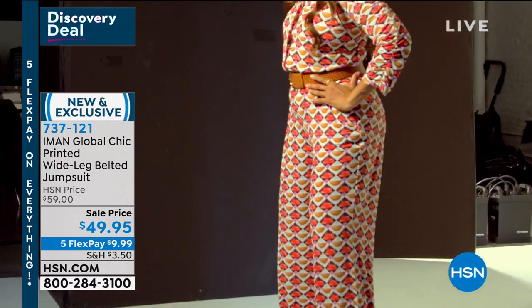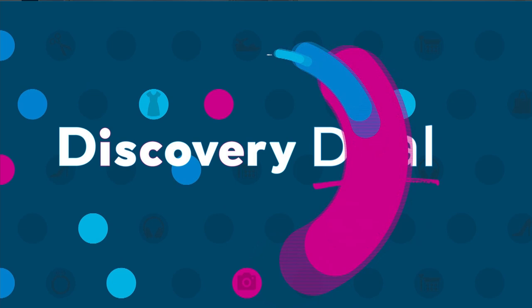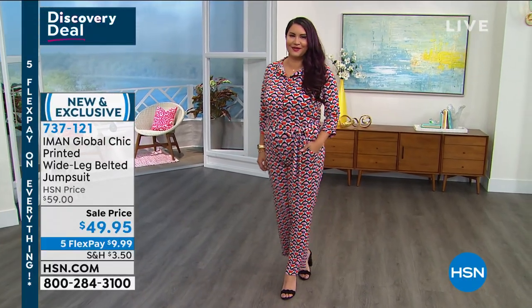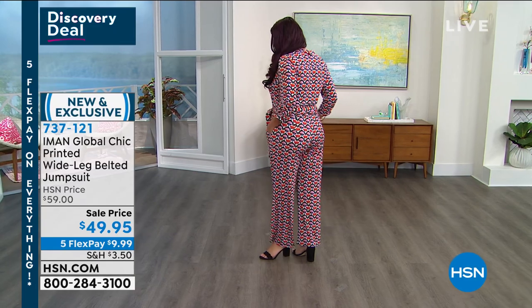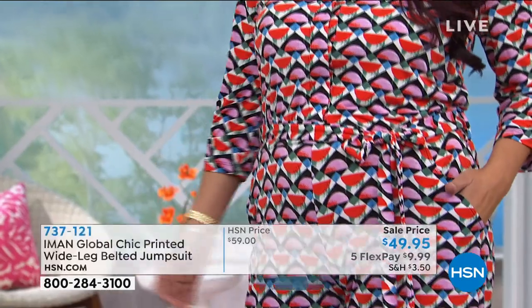Yeah, play with it. It looks great with a sneaker, it looks great with a bootie, it looks great with everything. You can put it with a bootie and maybe a fur vest over it. It really just plays and works with all of that.